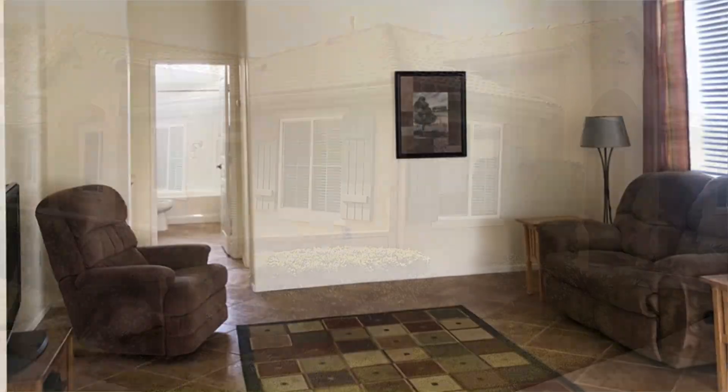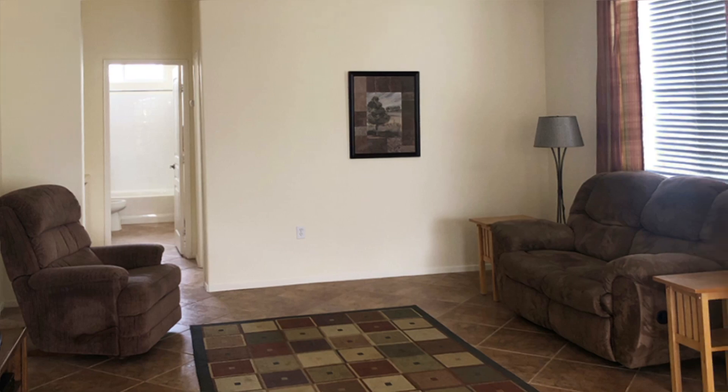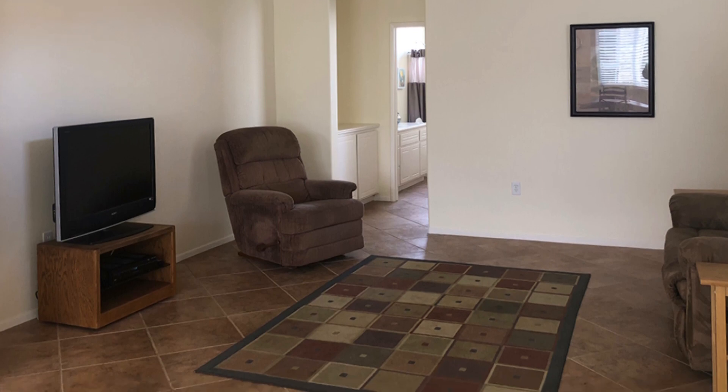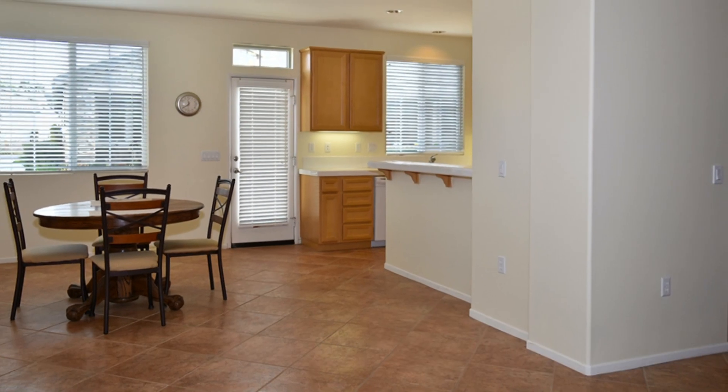When you enter this home, you will see tile flooring in the living room with gentle colors. Next, you will see the large dining room and kitchen.